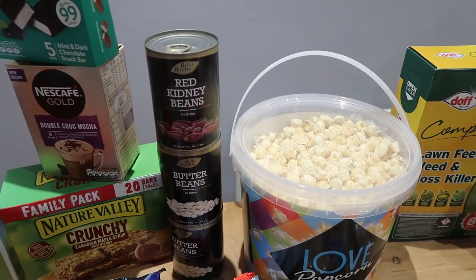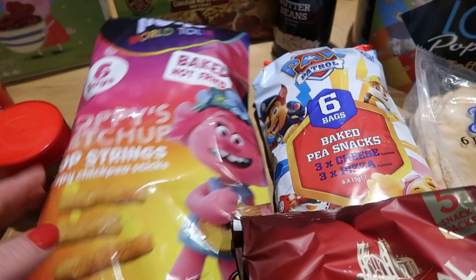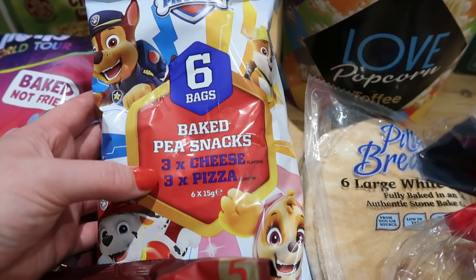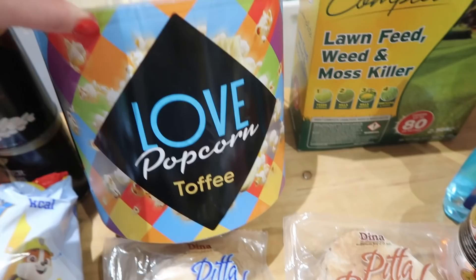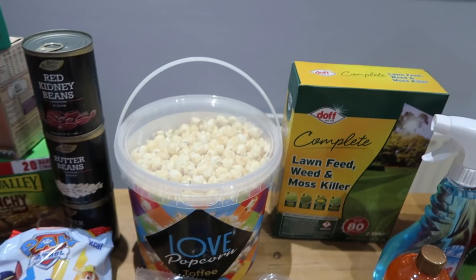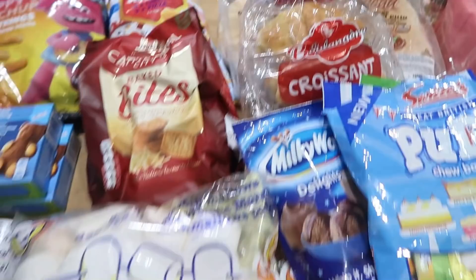A few things for the store cupboard: kidney beans and butter beans, 29p each — I'd go branded if there wasn't much sauce but these are just for chilies and veggie curries. The Trolls Poppy's ketchup pop strings — crispy chickpea, six bags for a pound, baked not fried. Paw Patrol baked pea snacks — six bags, three cheese and three pizza flavor. Cathedral City individual baked bites at about 79-89p. And a 750g tub of toffee popcorn for movie nights or kids' weekend treats — I'd recommend it.